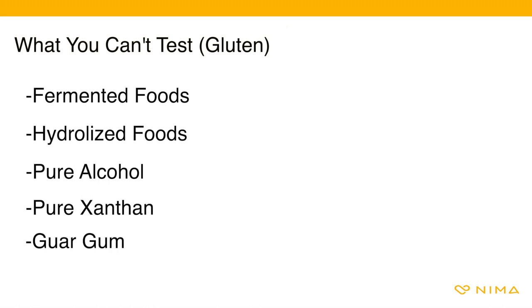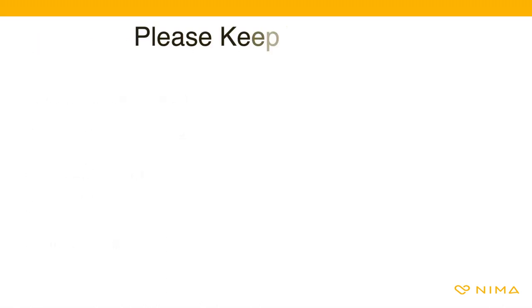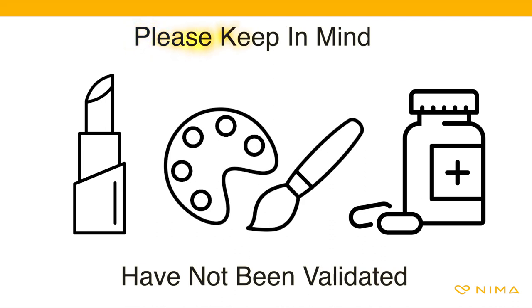Finally, the NEMA gluten sensor cannot test pure xanthan and guar gum. These items are by their very nature sticky and prone to clogging the test. You can, however, test items that contain these additives. Non-food items such as cosmetics, paint, medicine, etc. have not been validated with NEMA.